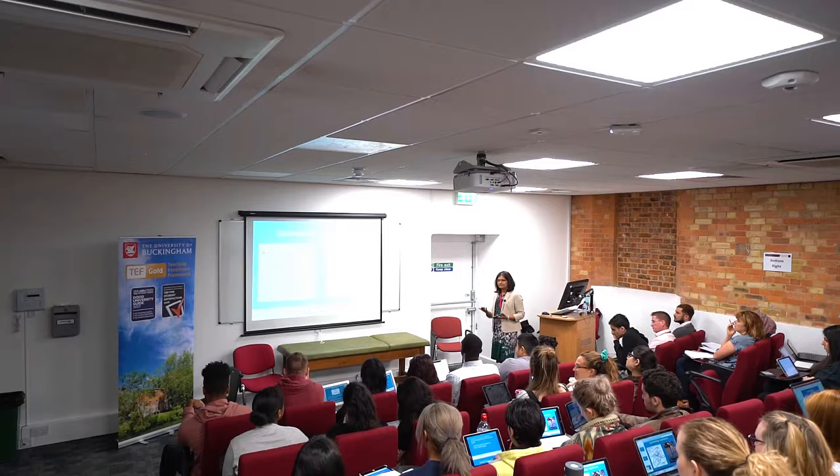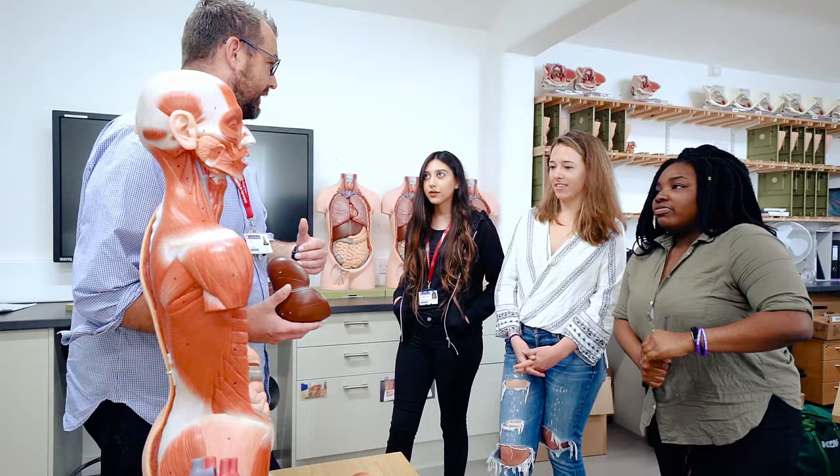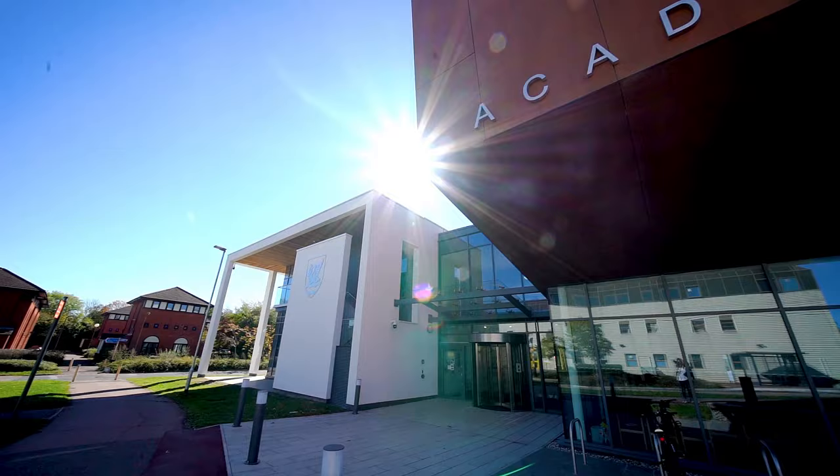The medical course at Buckingham is wholly focused on helping students to learn how to meet the needs of their future patients. Our philosophy is very much one of integration — students need to see patients in the larger societal environment, and we want them to develop a patient-centred view.